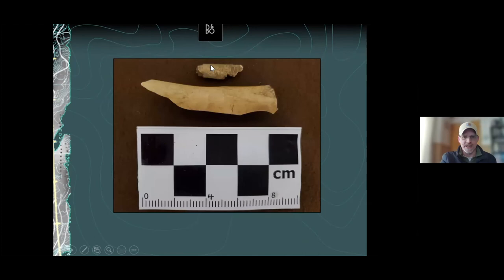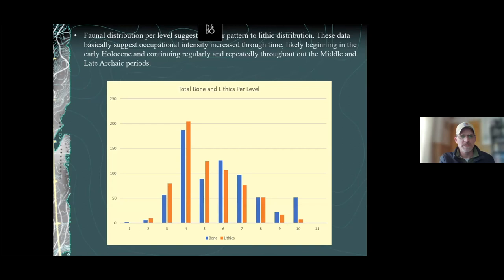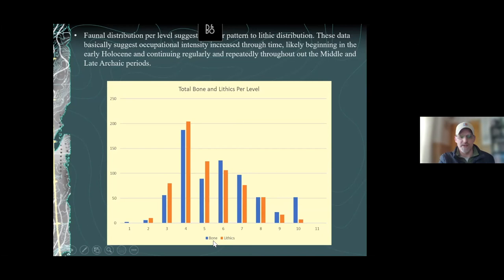Here's a great example of a green bone break with stone tool cut marks visible. This bone was found in level eight — probably six to eight thousand years old — and you can see that classic spiral fracture from marrow processing. The bone data mirrors the lithic data — both show occupational intensity increasing and then dropping off right where that late prehistoric Pueblo period would have been.